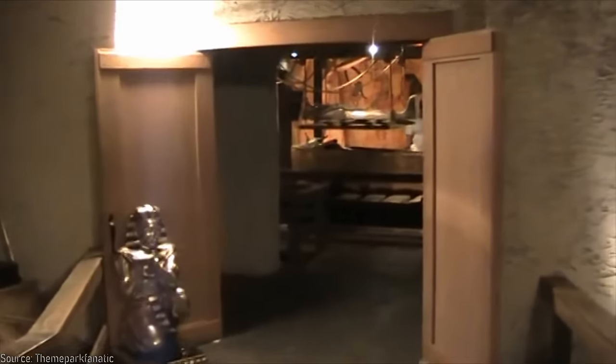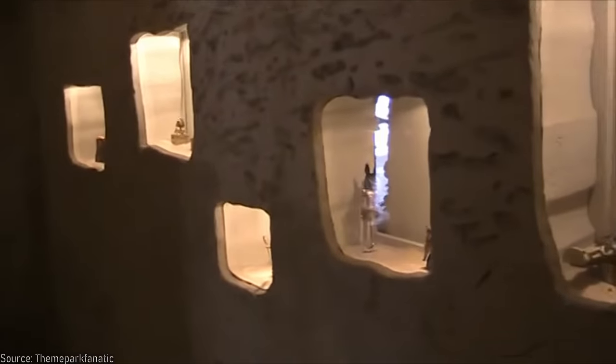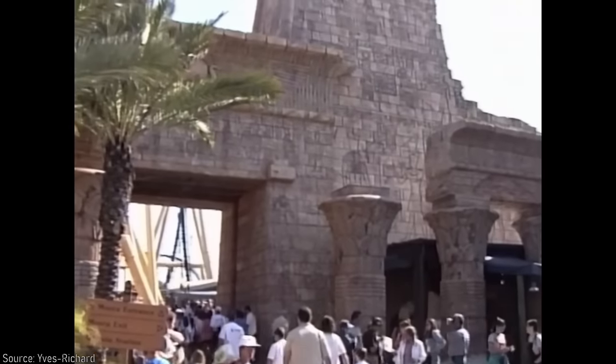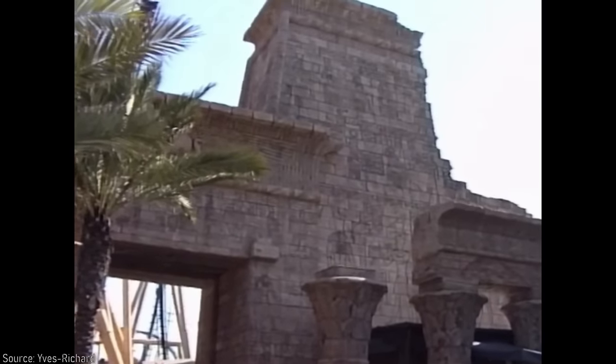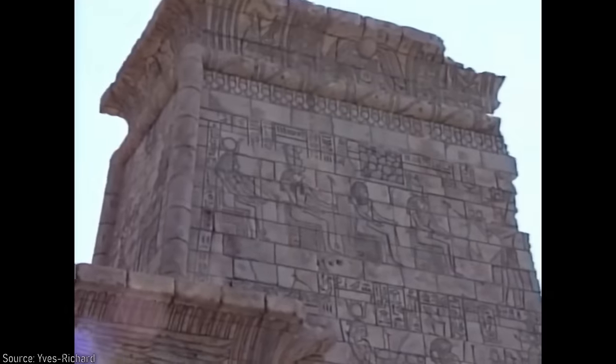King Tut's Tomb was interesting because it was educational, but even though I usually champion educational attractions, even I think it's a bit dull. Certain segments were theatrical and the experience was atmospheric, but I can understand why show elements were later turned off sometime in the mid-aughts, becoming a straight walkthrough until it closed in 2013. However, as you approached the end of the Egyptian Midway, you would encounter a massive arch, and moving through it, park visitors would find the next major roller coaster.